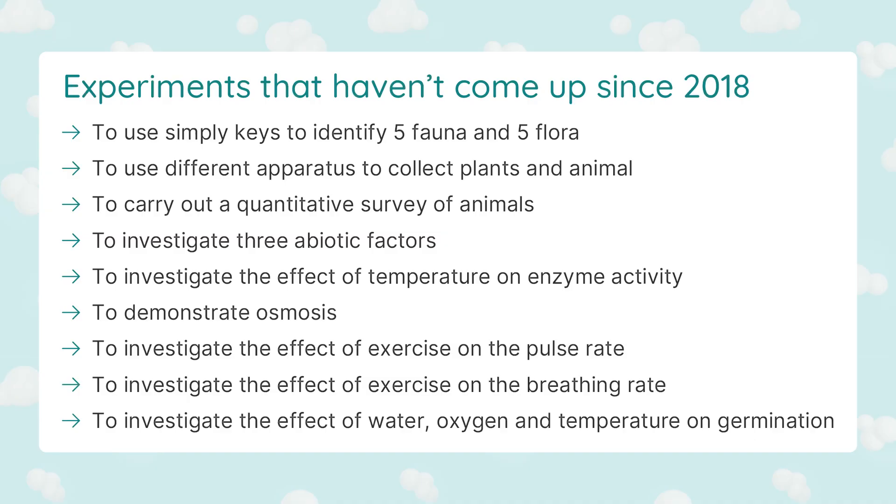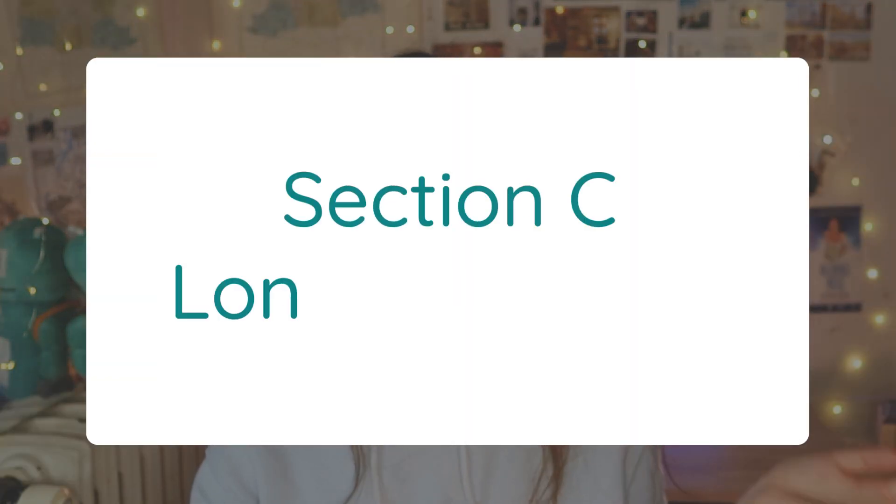Just so you know, we will pop up a list of all the experiments that haven't cropped up since 2018. So if you want to save some time, you can skim these experiments — but skim with caution because there's always a chance that they might come up.